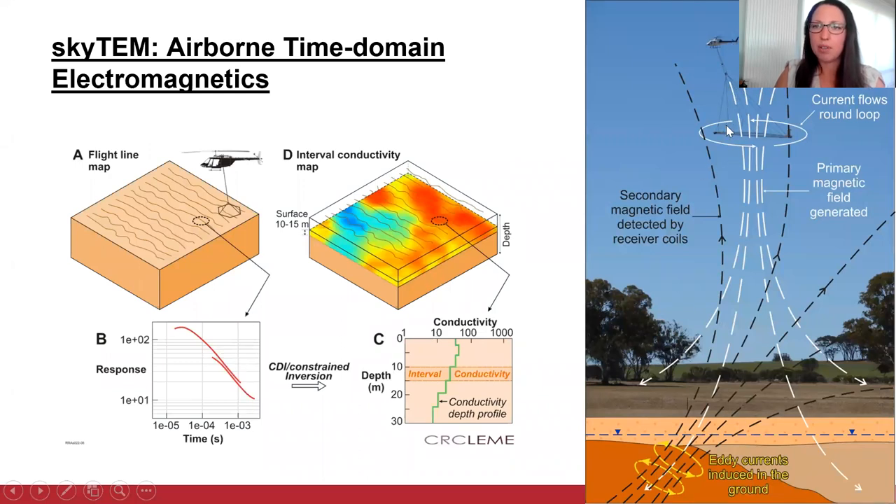This is the SkyTEM system — a helicopter with a fixed loop towed beneath it that flies about 30 to 50 metres above the ground. It generates a magnetic field, which sets up currents in the ground, and then they generate a secondary magnetic field which is recorded. The helicopter flies along flight lines collecting samples with high lateral resolution. Each sample is effectively a 1D sounding, with about 200 metre spacing between the flight lines. The benefit of the SkyTEM system is that it's a dual moment system — the low moment voltage gives you information about the near surface, and the high moment voltage gives you information about the deeper subsurface.